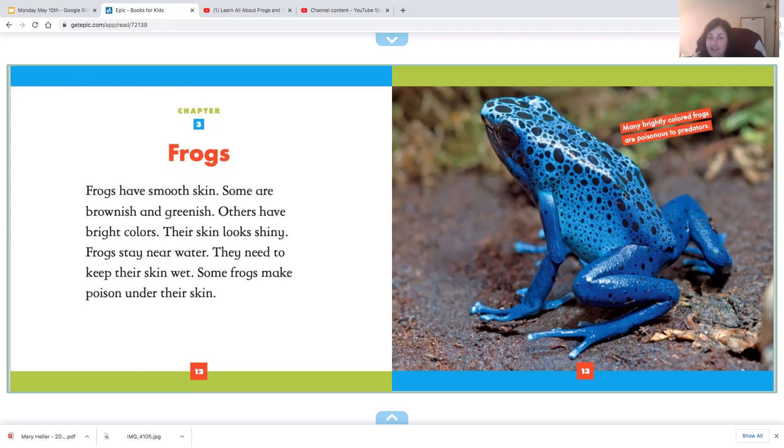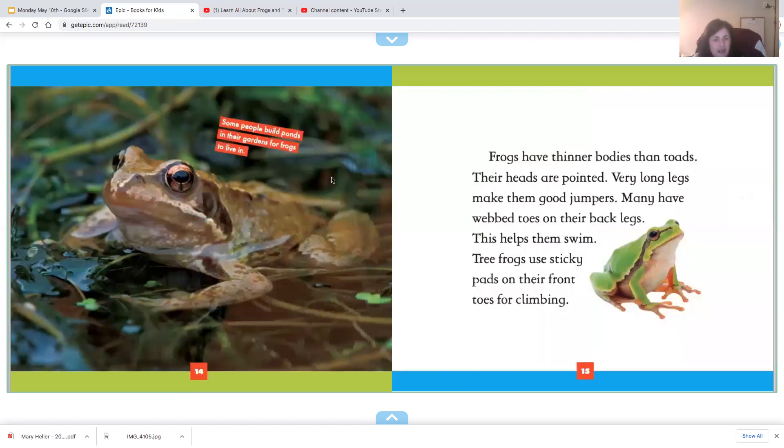Their bright colors warn the predators: stay away from me, you won't like me. Some people build ponds in their gardens for frogs to live.